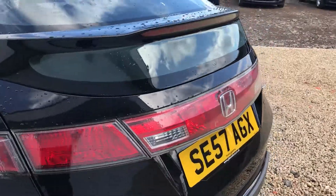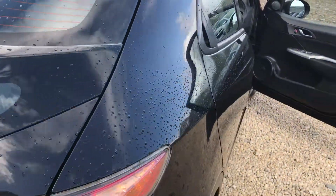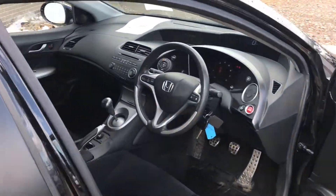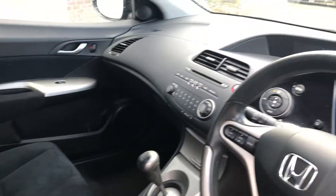The SE came standard with full electric windows, remote central locking, steering wheel mounted audio controls. It also has the fully automatic climate control and a radio CD player.